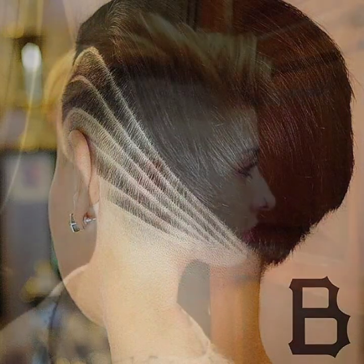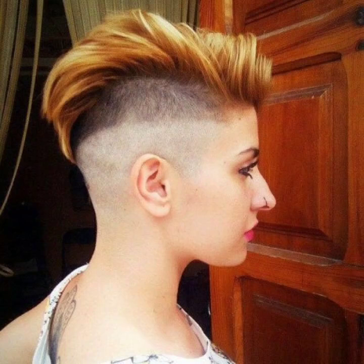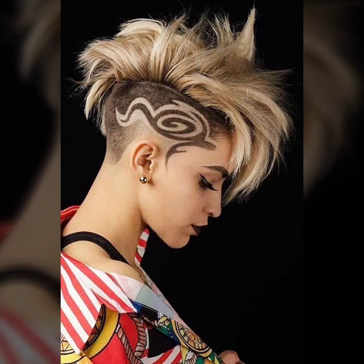Very attractive and latest ideas of short hairstyles in undercut — many more latest and trendy ideas of short hairstyles in undercut, with beautiful haircut ideas, eye-catching hair dye ideas, and a trendy collection of hair styling. I hope you like it!